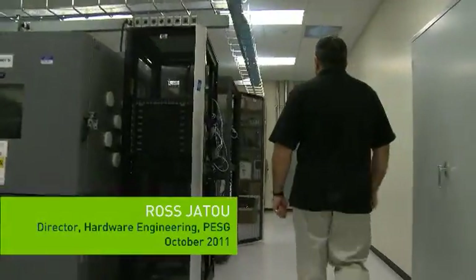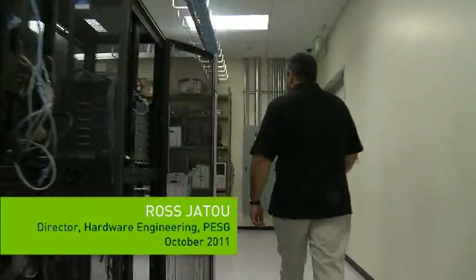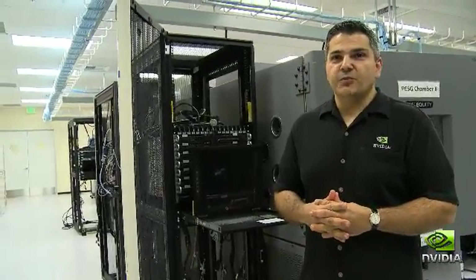My name is Ross Jethu. I'm the Director of Hardware Engineering for the Professional Solutions Group, and this is the PESG — Professional Embedded Solutions Group — lab.